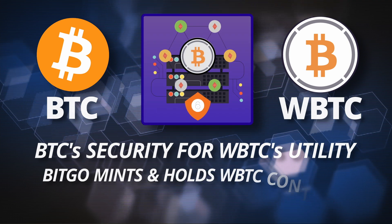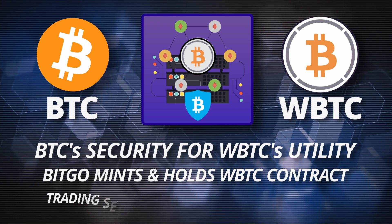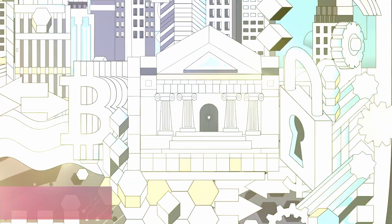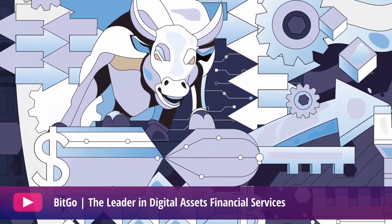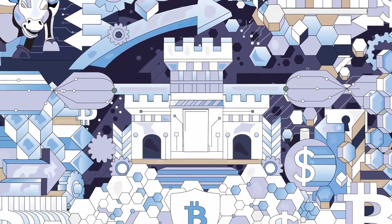Another trade-off when using WBTC is that BitGo, the entity which actually holds the WBTC and the keys needed to mint them, is a centralized company. Backed by Goldman Sachs and other top investors, BitGo brings together the best of Wall Street and Silicon Valley to deliver institutional-grade security, compliance, and services.